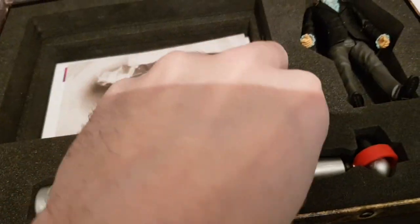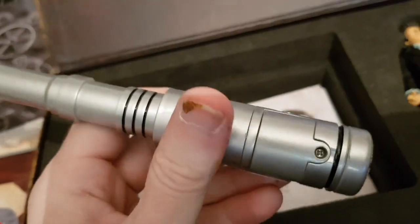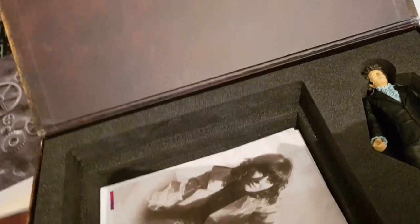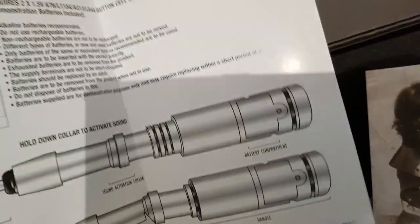I've since popped my Sonic screwdriver — I actually had it on display. You get the Fourth Doctor Sonic screwdriver. It's quite nice and I think it's unique to this set. They all seem to be slightly different. You also get instructions for changing the batteries.